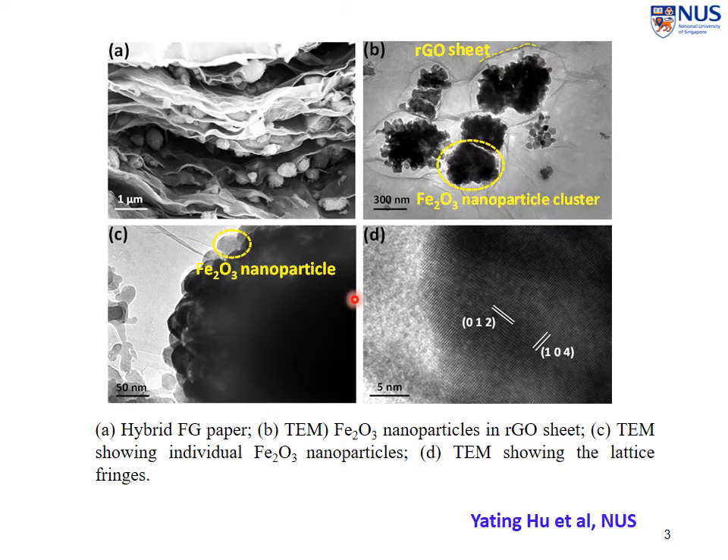I'll give you one example here, which was done by Yating in my research group several years ago. What she did was make use of graphene — you can see the graphene layers here — and insert iron oxide nanoparticles into the space between the layers. So we have the combination of graphene and iron oxide in order to achieve better capacitive performance for supercapacitors, because the oxide can offer pseudocapacitance on top of what is contributed by the graphene layers.